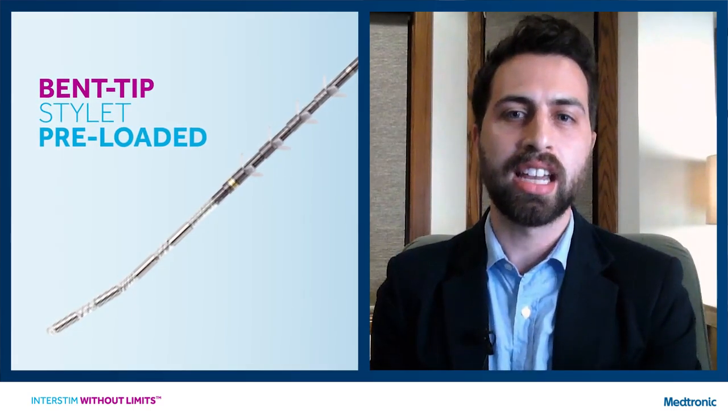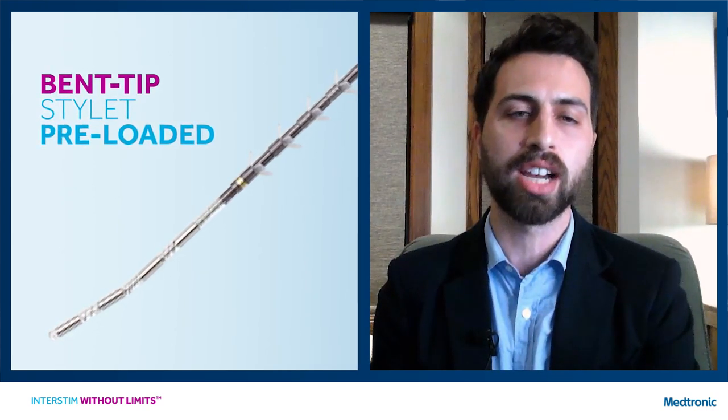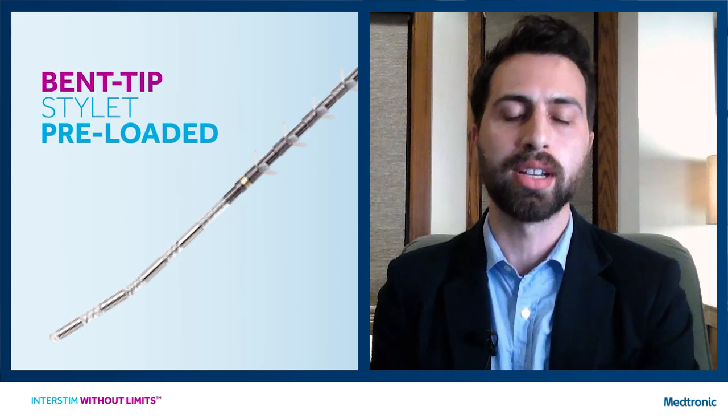The packaging has also changed — everything you need for the procedure is now included in the lead kit itself. You no longer need a separate box for needles or the introducer. Additionally, because an overwhelming majority of implanters prefer the bent tip stylet, that bent tip stylet is now preloaded in the lead, so you no longer have to swap out a straight stylet for a bent one before implanting.